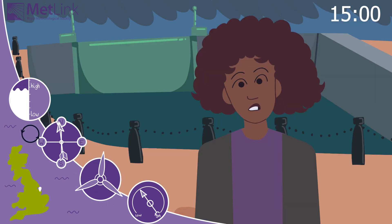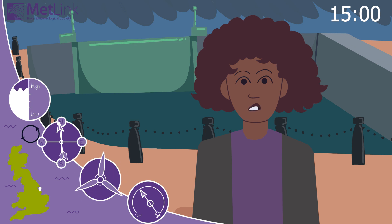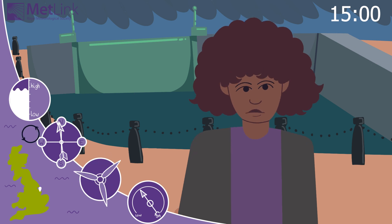As the climate changes, sea levels are rising, particularly here in the south of England. We're also expecting our winter weather to get stormier, so it's good that places like Soggybottom-on-Sea are preparing for higher storm surges. As well as the east coast, places like the Bristol Channel are also vulnerable.